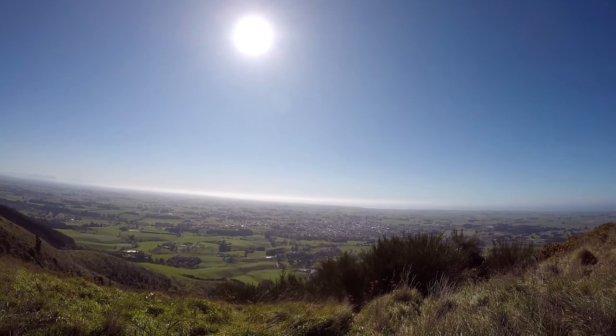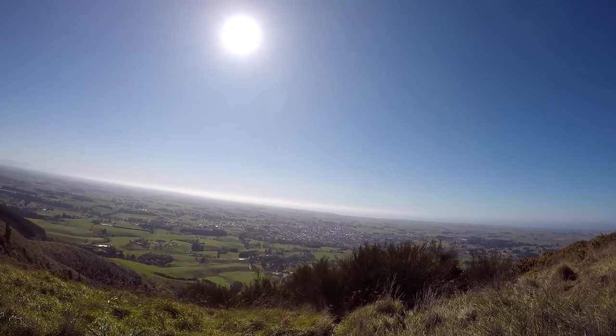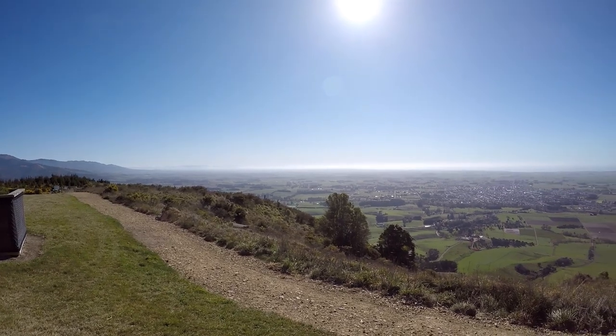Even without the attraction of the horse, it would be worth the drive up here just for the view, which is pretty amazing. You can see all the way out to the coast, and if it wasn't for the haze, I think we'd probably have had a great view of the Southern Alps as well.